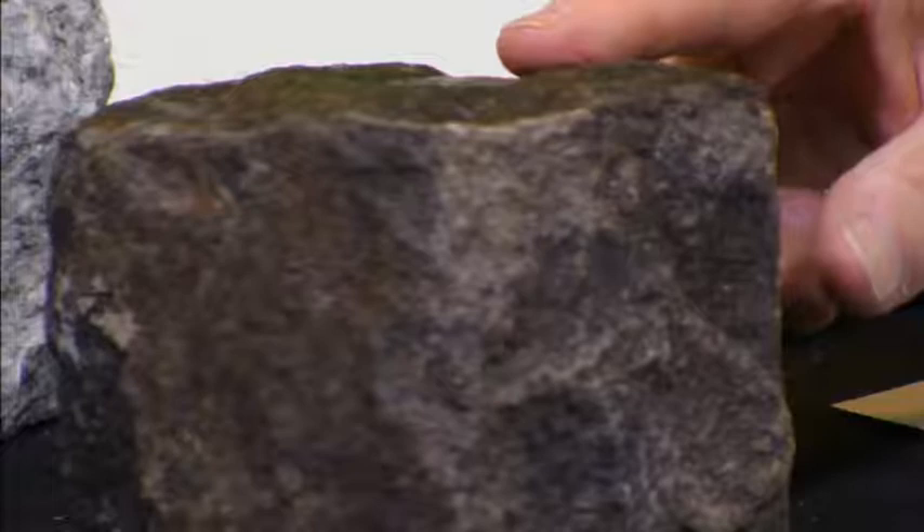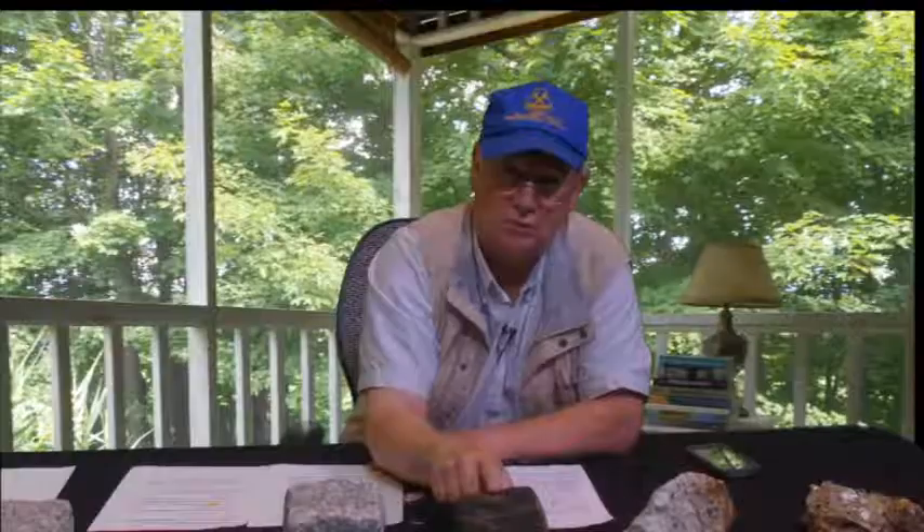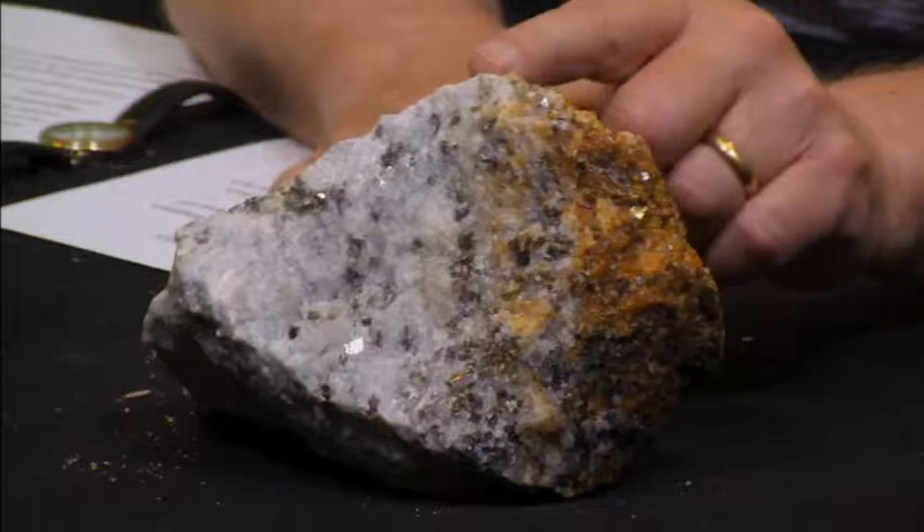This piece here is a piece of gabbro, G-A-B-B-R-O. Gabbro is a type of granitoid rock, and this underlies most of the oceanic crust. I believe this came from India, where there are a lot of basalt flows.